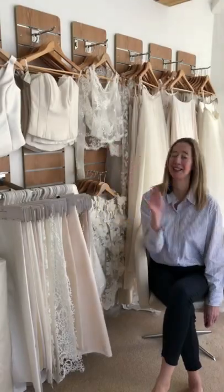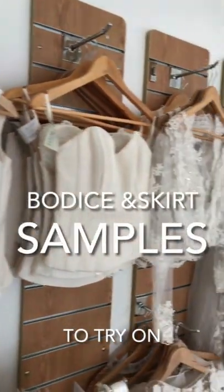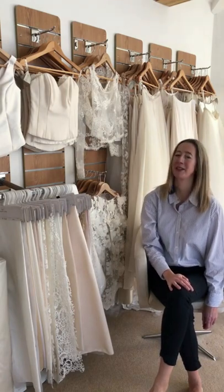And you can see I also have a selection of bodices and skirts. I find these are very useful when you are designing your own dress, to be able to try on different silhouettes and you can see how they look on you and how you feel in them.